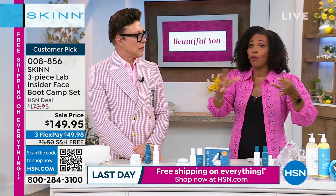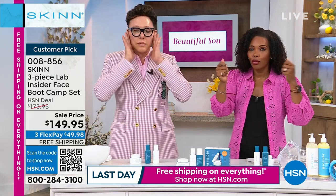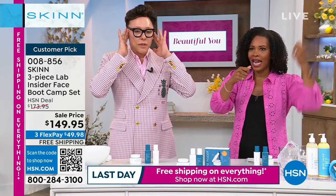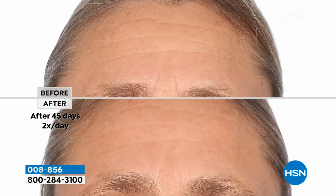It looks brighter, it looks healthier, it looks smoother. When I put on my makeup, I almost don't see a difference between the makeup and the non-makeup because my skin just looks good. And I'm not the only one. These are real — they're not make-believe before and afters.